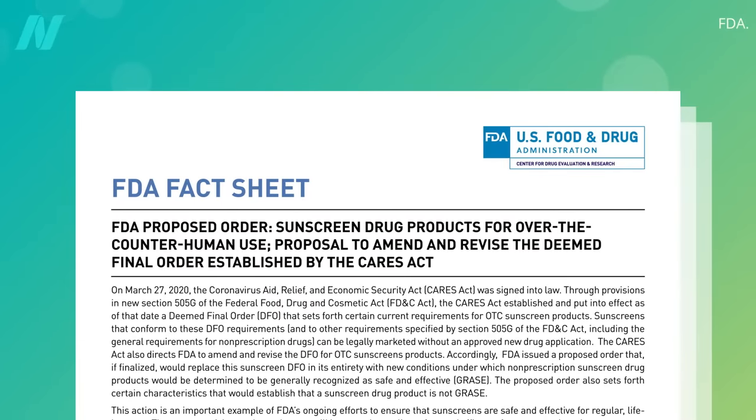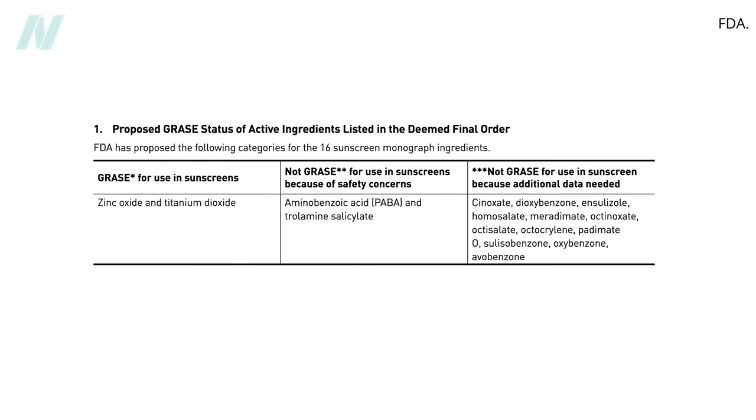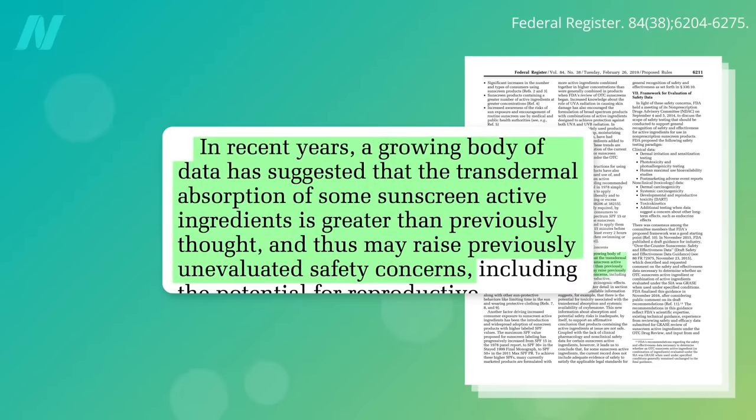However, concerns about the systemic absorption of sunscreen chemicals were underscored by the recent FDA bombshell that not a single one of the sunscreen chemicals in current use can be considered generally recognized as safe. Only two active ingredients got the green light: the two non-chemical mineral sunscreens, titanium dioxide and zinc oxide. The revelation was based on a growing body of evidence that transdermal — meaning through-the-skin — absorption of sunscreen chemicals was greater than previously thought, raising unevaluated safety concerns.